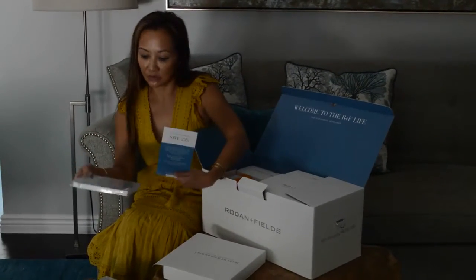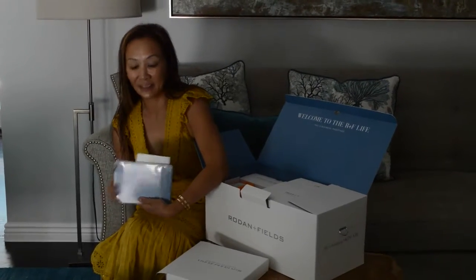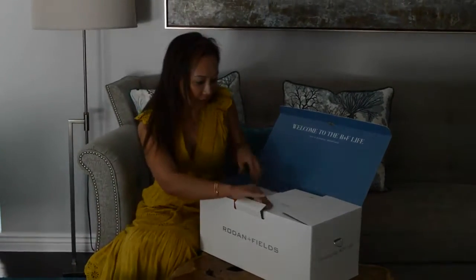It says there's a new consultant special. There's a flip book, which is kind of awesome. I'm excited for the flip book and to see what's in it. I'm going to put all this to the side. Let me see what else is in here.